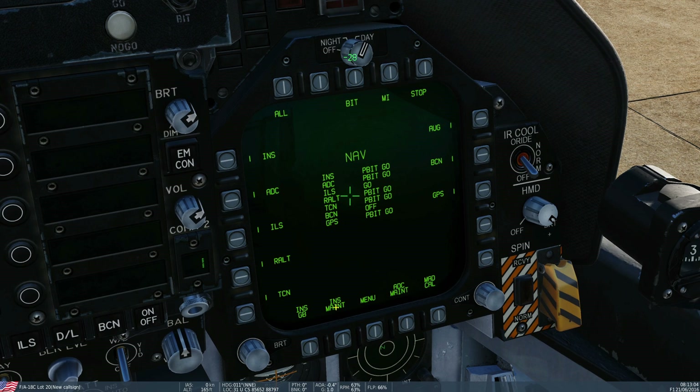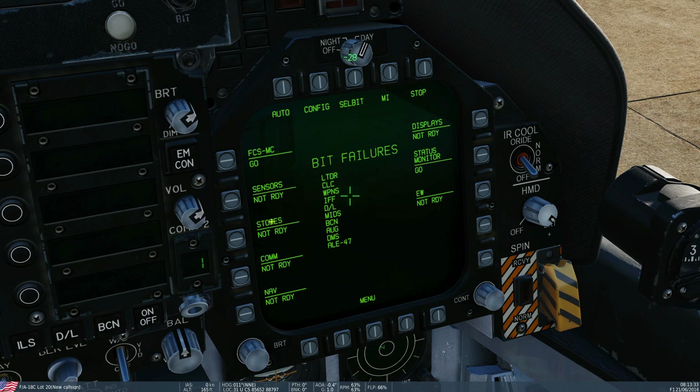Extra options down here — almost all of them down in the lower areas of the sub-systems are not functional, so things like maintenance, calibrations, INS maintenance, and stuff like that are not going to be functional because they're just not relevant to DCS. So that's shown how we can diagnose faults, how we can test individual systems, how we can test whole groups of systems, or how we can run test everything.